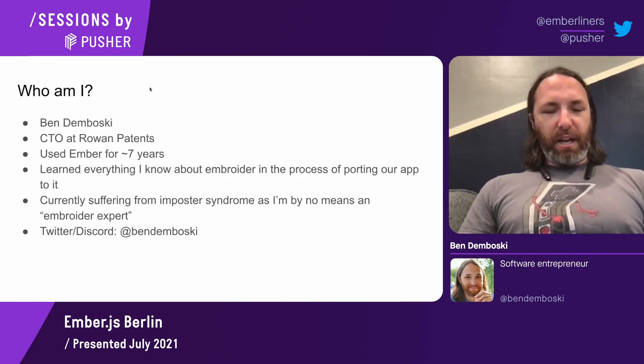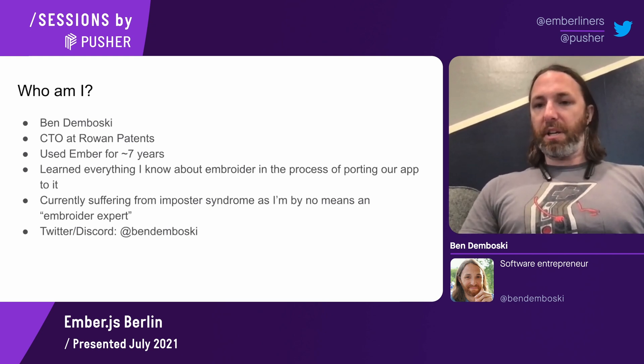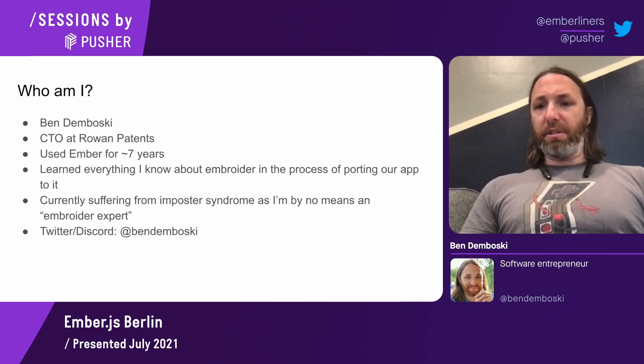Who am I? I'm Ben Domboski. I'm the CTO at Rowan Patents, which is a company that does several different things, but the software portion focuses on building software for patent attorneys to help automate their workflows. I've used Ember for about seven years, both professionally and for side projects.